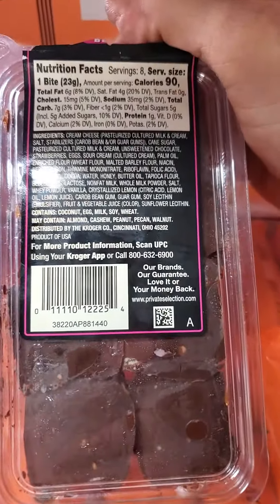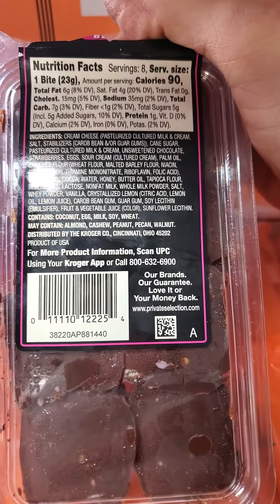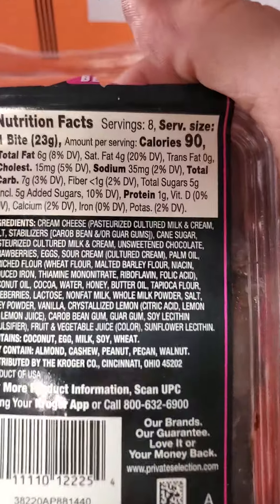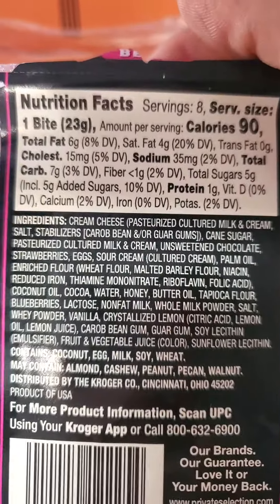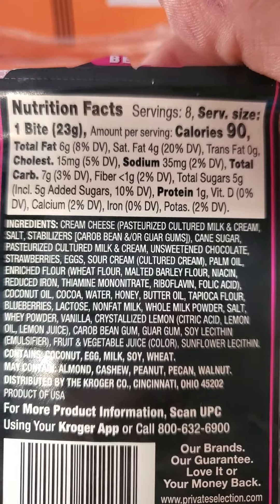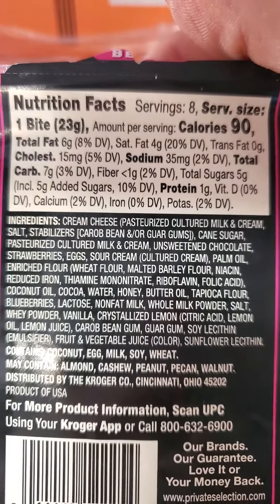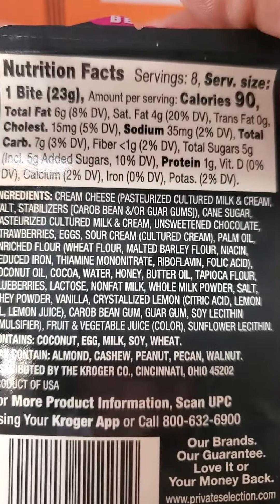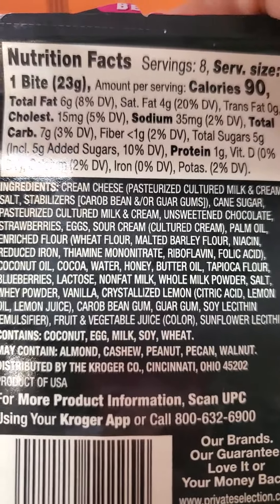Is there anything special about this? Coconut, egg, milk — yeah, vegetarian, so not vegan. Here are the nutrition facts: eight servings. One bite has six grams of fat, of which four are saturated, no trans fats, 15 milligrams of cholesterol, 35 milligrams of sodium, seven grams of carbs, of which less than one is fiber.